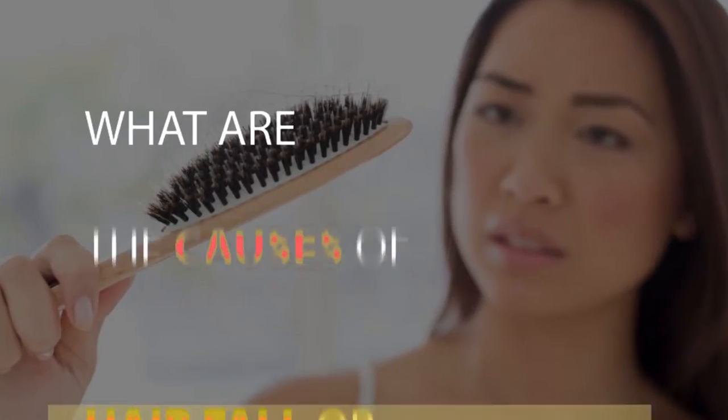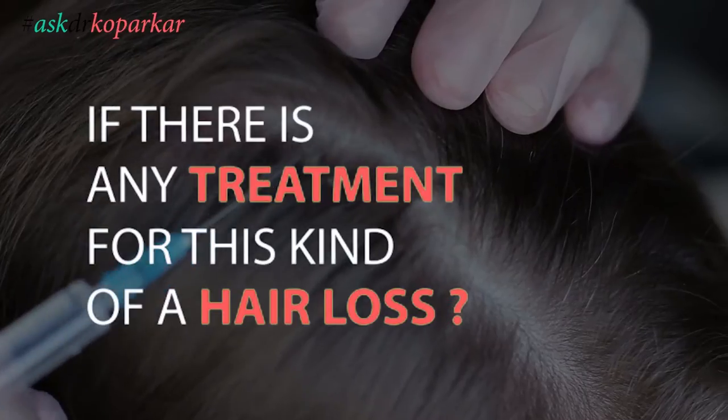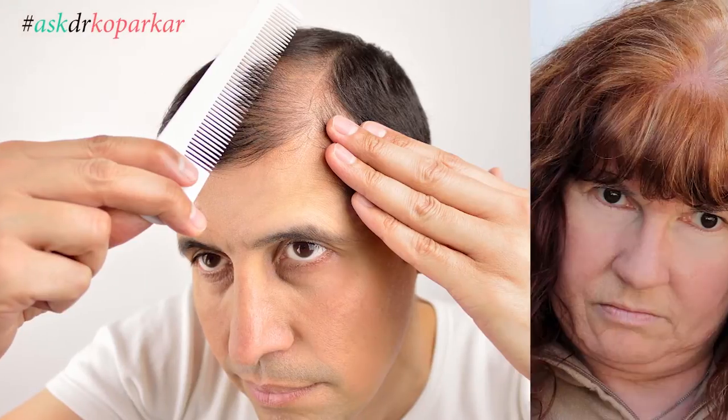The commonest question in the mind of all female patients is: what are the different causes of hair fall or hair thinning, how to stop it, and whether there is any treatment for this kind of hair loss. Remember, there is a difference between hair loss in men and hair loss in women.